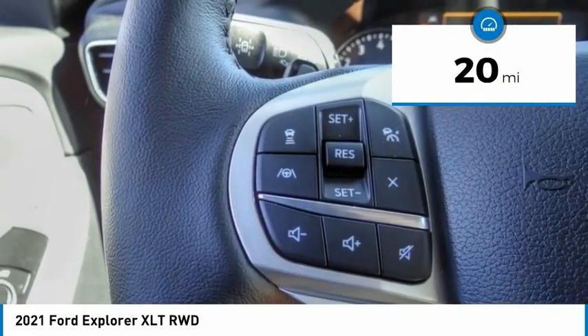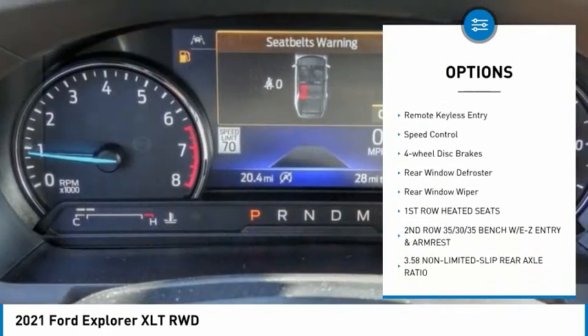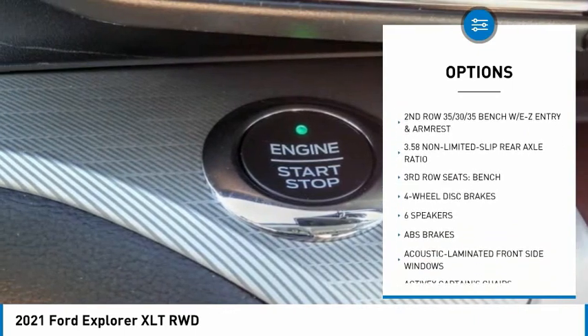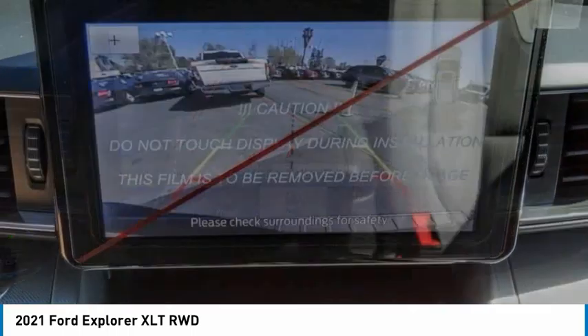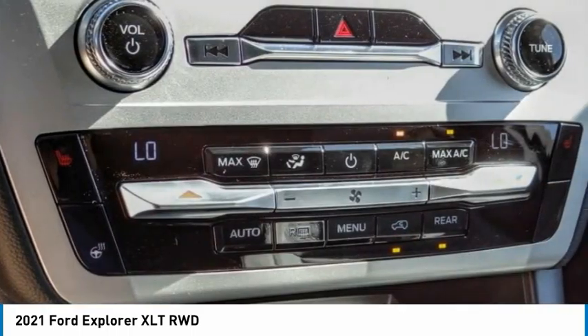Here are some of this vehicle's great options: electronic stability control, alloy wheels, power lift gate, brake assist, traction control, remote keyless entry, speed control, four-wheel disc brakes, rear window defroster, rear window wiper. This beauty will make even your house keys jealous.